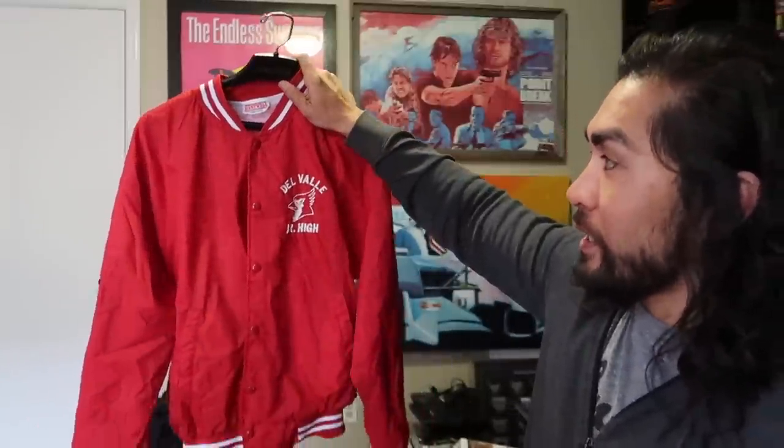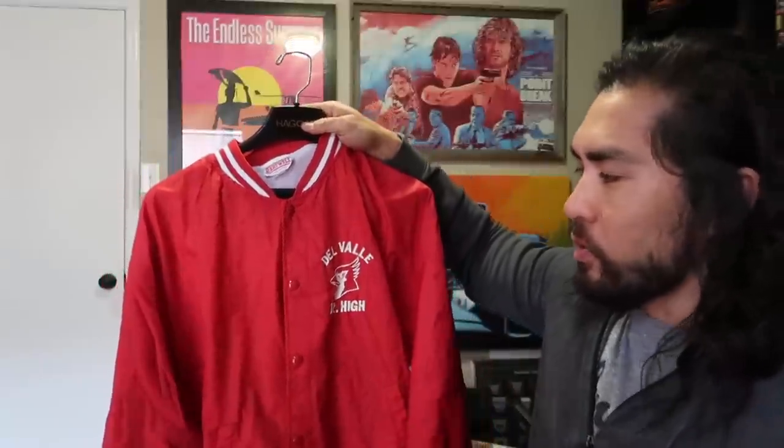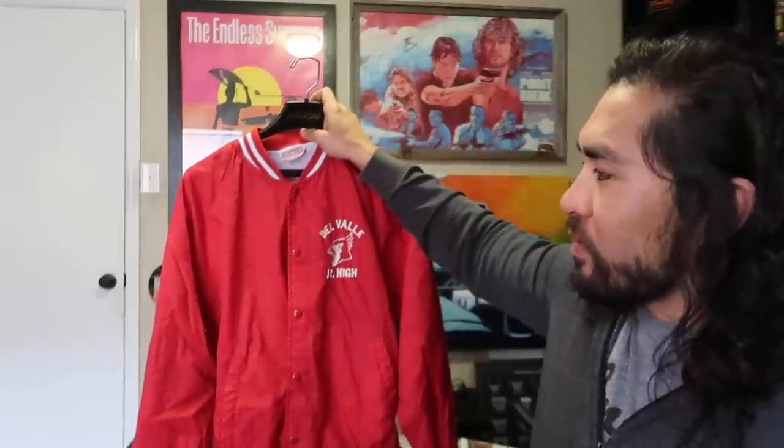Find number three: this Del Valle Junior High satin jacket made by Hartwell. Very similar to a chalk line style jacket. It's something someone might just want as a basic windbreaker that looks cool, or maybe they have ties to the Del Valle school. This is probably a $20 to $25 piece in my booth. Some people might put patches over it or repurpose it somehow.